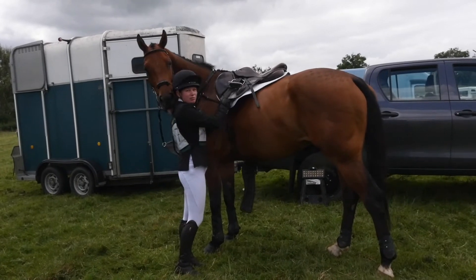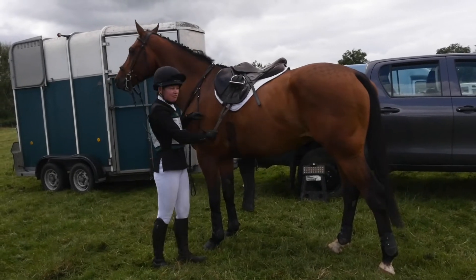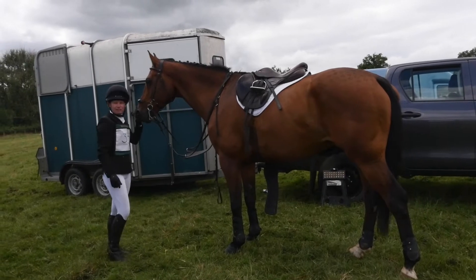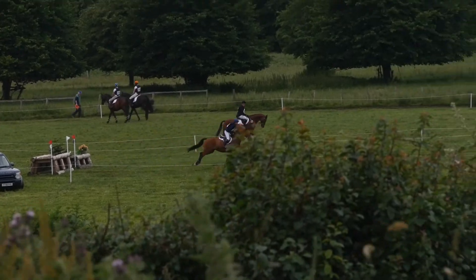He definitely did really well — he was just changing over his feet and something happened. Really pleased, just a little annoyed by that one rail. I think I could have set him up a little bigger; he jumped very much to the left going into that treble. But he was a really good boy and I'm looking forward to the cross-country course.